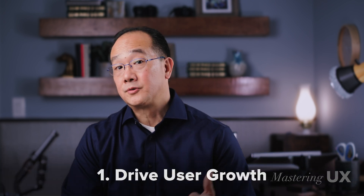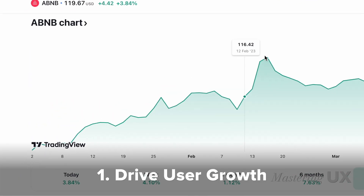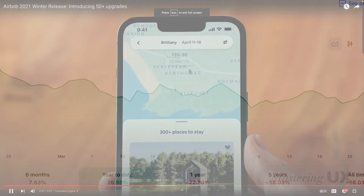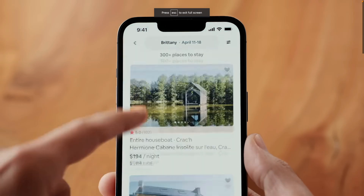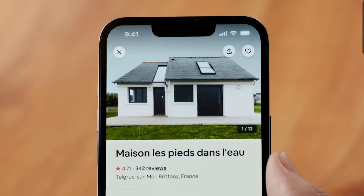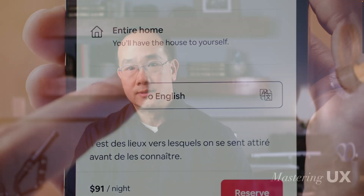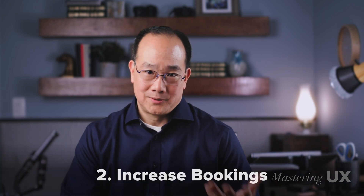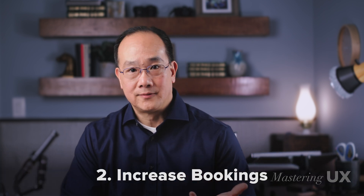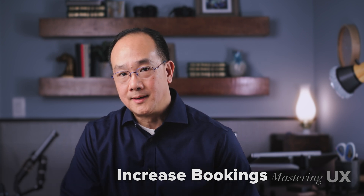On the matter of driving user growth, Airbnb is a publicly traded company centered around an online marketplace that connects hosts and guests through mobile and digital devices to book spaces. It's safe to say they have to drive user growth for their shareholders. Their second goal is to increase bookings — not only attracting users, but converting them to book and spend money.